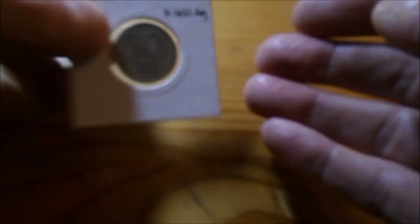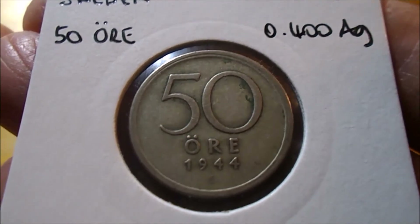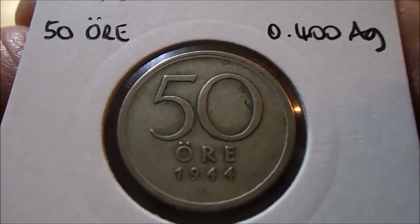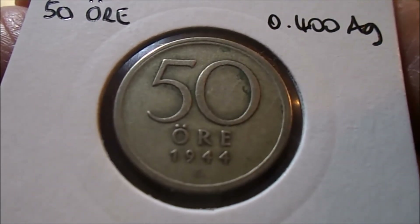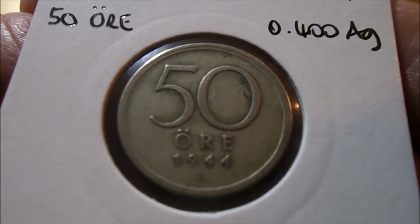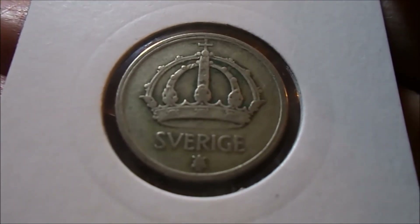Although Sweden had nothing to do with the Eurozone, this one is just a 40% silver coin from 1944 — 50 öre, you'll forgive any Swedish-speaking people my pronunciation. I think in Sweden an A with a couple of dots above it is pronounced O, so God knows what an O with a couple of dots over it is pronounced — forgive me, anybody who speaks Swedish. And this one from 1944, again the old symbol: the crown, because they have a monarchy as well.